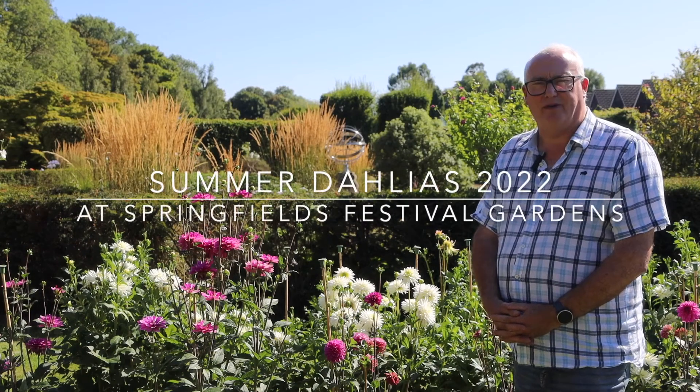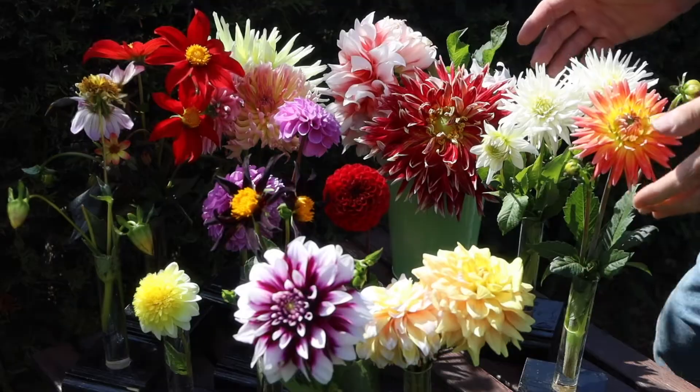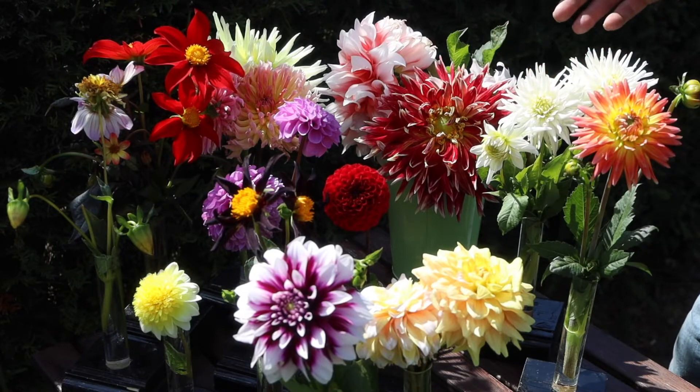Hello and welcome to Springfields Festival Gardens. I'm Andy Boyton, Head Gardener. Let me introduce to you our summer display of dahlias for 2022. I've got a selection of our dahlias from the gardens here at Springfields.